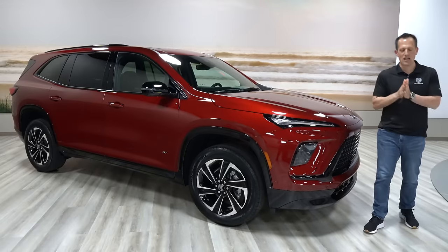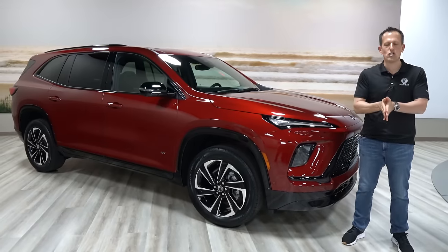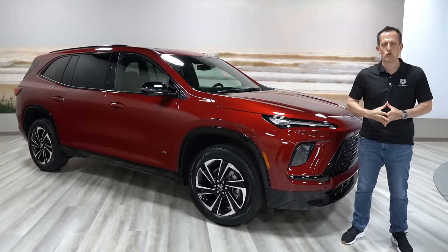Hey guys, what's up? It's Joe Rady from Rady's Rides. We are still here in this underground location in Detroit with this new vehicle from Buick, redesigned for model year 2025.